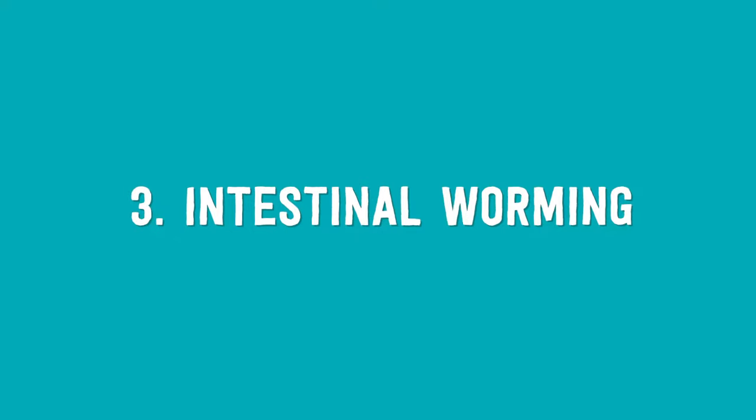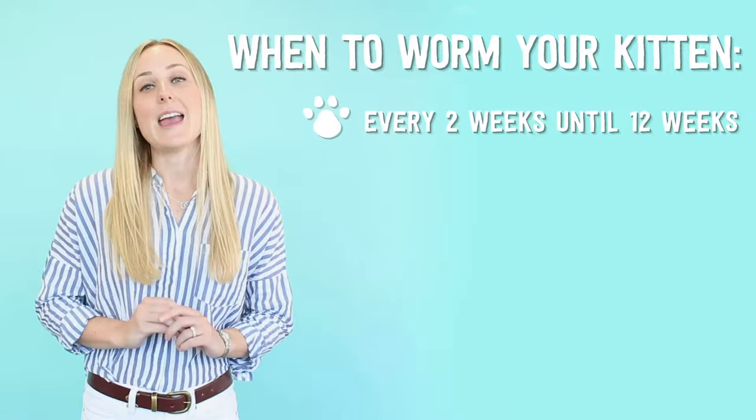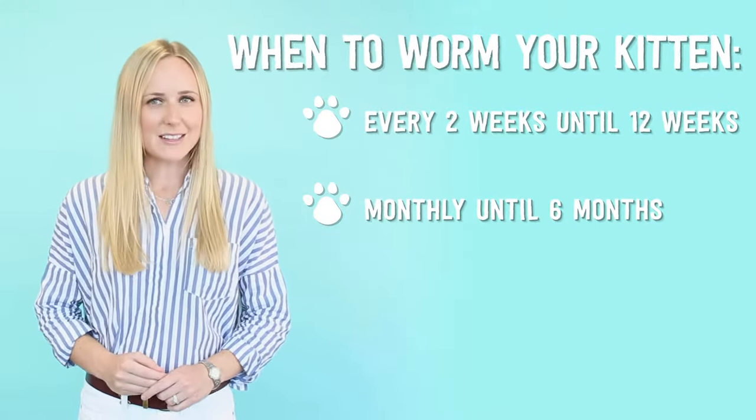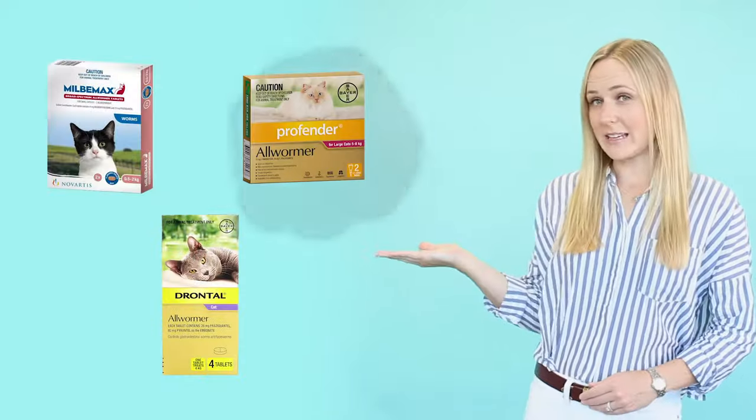Number three: intestinal worming. The rule of thumb to remember for worming is every two weeks until 12 weeks of age, then monthly until six months of age, then every three months for life. Always use a vet recommended wormer like one of these.